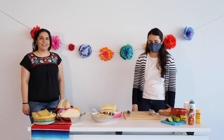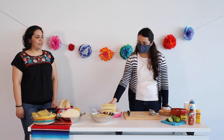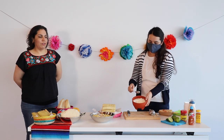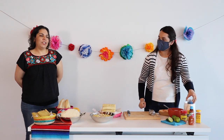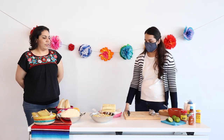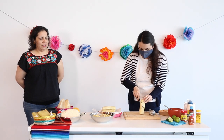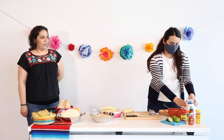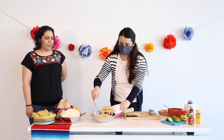Now Maria is going to show us how to make esquites. For the esquites, we're going to need some corn — make sure that you boil them before you start. We're going to have some cheese, preferably queso cotija, which you can buy whole or already grated. We're also going to need some mayonnaise, some lime, and your chile of choice. You can use powdered chile or a salsa if you prefer. The first thing you're going to do is cut the kernels from the elote. We already have some pre-cut, so we're going to fill our dish with the pre-cut elote. This should already be boiled before you cut it from the husk.